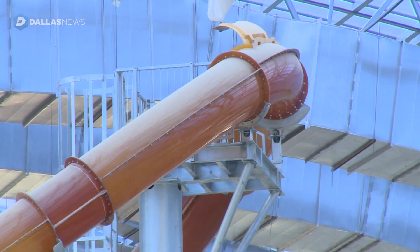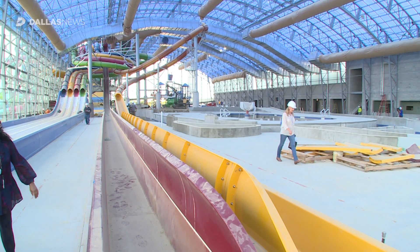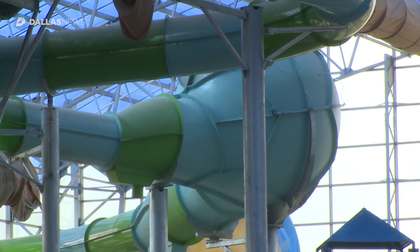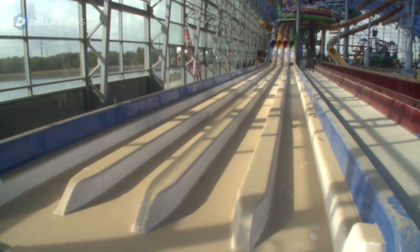The first thing you might want to see is the Lasso Loop — this is the highest aqua loop in an indoor application in America. It's also the world's first inner tube fusion ride, called the Yellow Jacket Drop. There's also a body slide called an aqua loop on that tower.